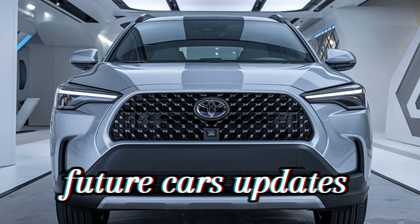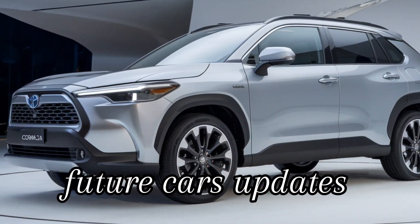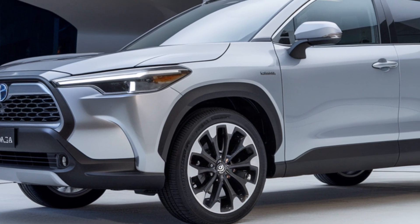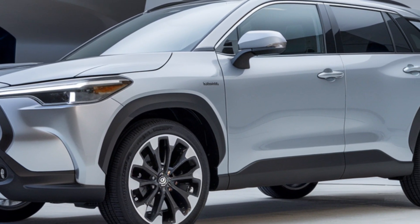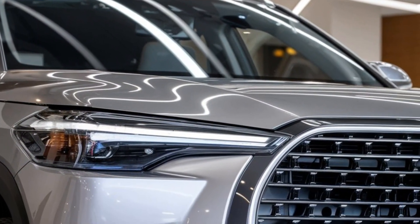Welcome back to Future Cars Updates. If you're passionate about the latest in automotive innovation, you're in the right place. Today we're diving into one of Toyota's most anticipated releases for 2025 — the Toyota Corolla Cross. This compact SUV has been making waves, and we're here to give you the full lowdown on what to expect from this exciting new model.